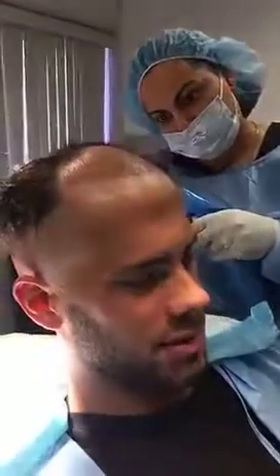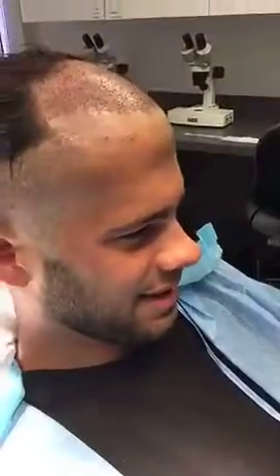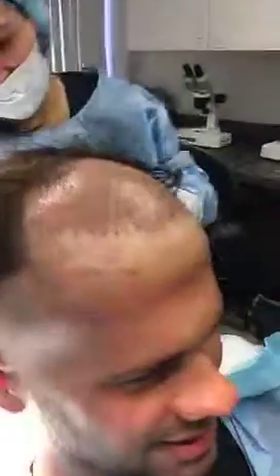After the procedure, the patient says it went by super fast with no pain — a really good experience. The front is denser, and as you go back it becomes a natural transition. He notes it's numb, and Dr. Mohebi explains the sensation will return in a few hours. The patient says the staff — all the ladies and doctors — are incredible, and he wouldn't go anywhere else.